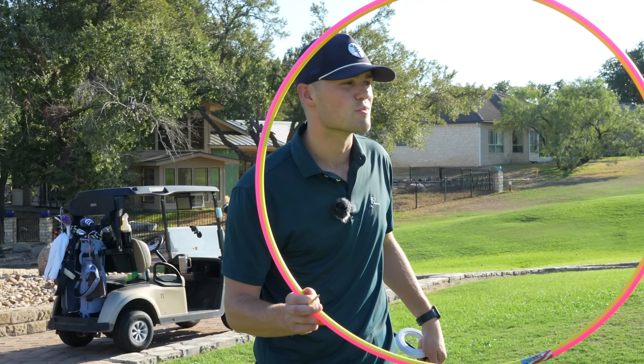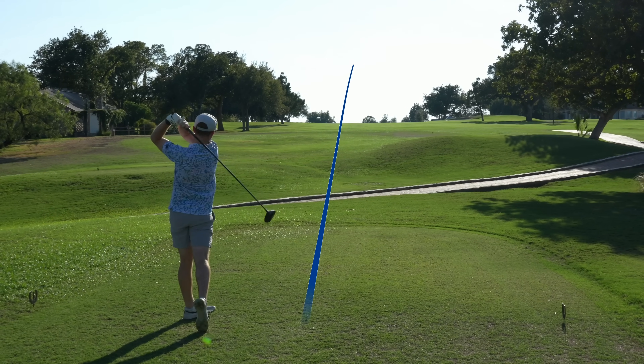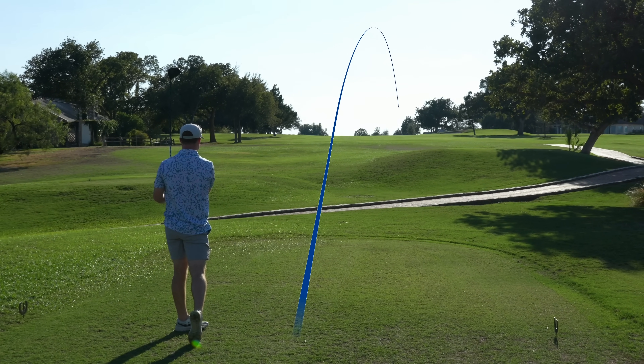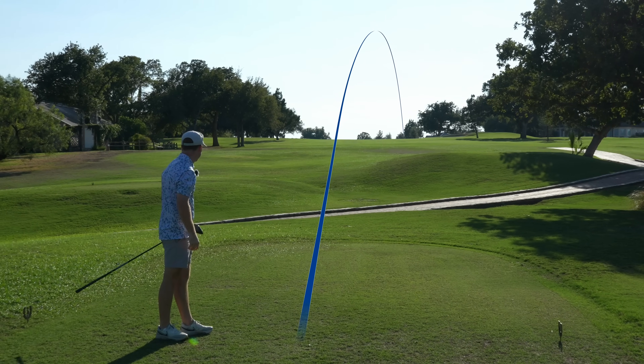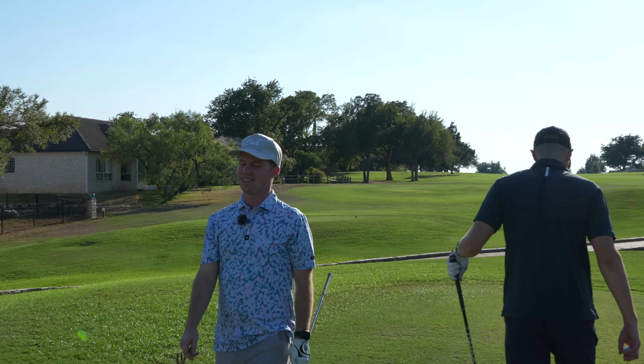First hole, par 5, starting out easy. We're going with the big hula hoop. Jake leads us off. Oh Josh, you're in trouble today. He's swinging it well. I think it's under a tree — it was heading towards the trees. I don't know if it was that good, but I like the confidence. Clearly fading, not in the fairway.